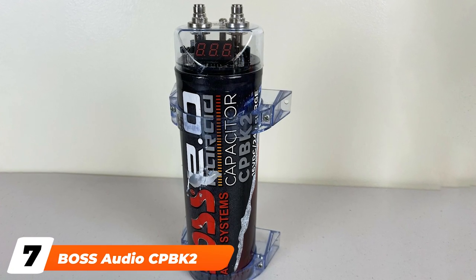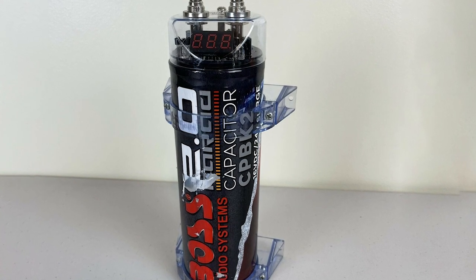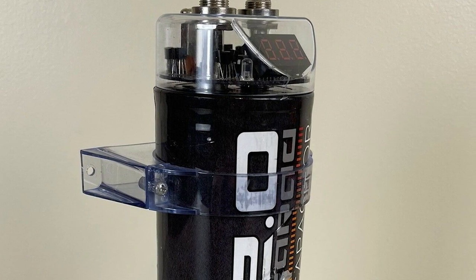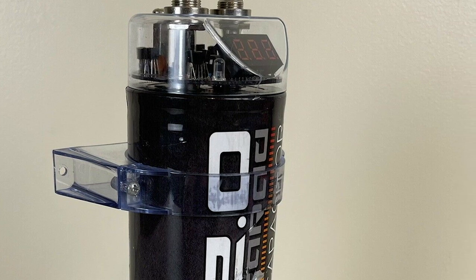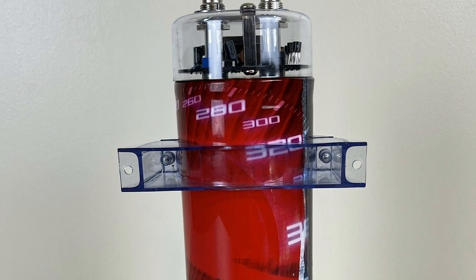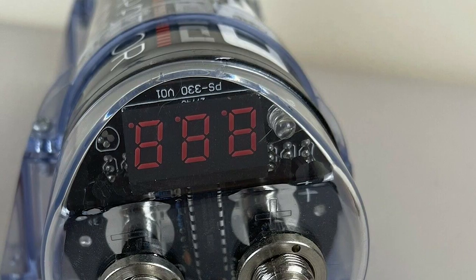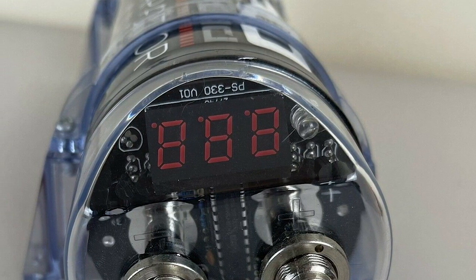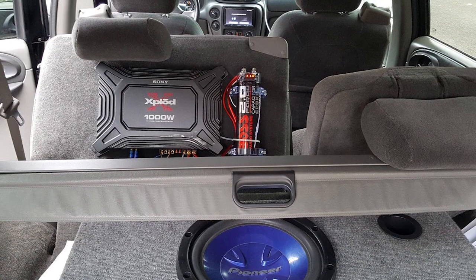Moving on to number 7, we have the Boss Audio CPBK2. As one of the best capacitors money can buy, this device is turning heads. Even though this is the 2-Farad variety, Boss has many options ranging from a 2-Farad to an 18-Farad model. This device uses a three-digit LED display with an audible tone for any warnings. A one-year warranty gives you peace of mind, and if it breaks down, you can get a replacement free in the first year. When installing, make sure the remote output is connected to the capacitor itself.